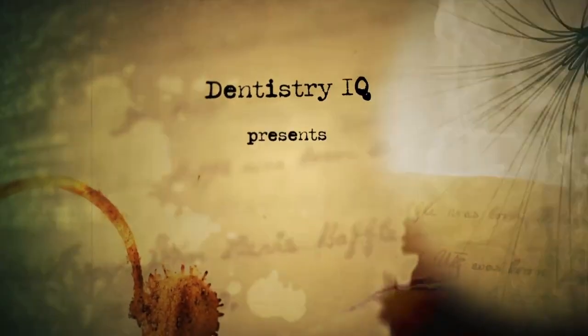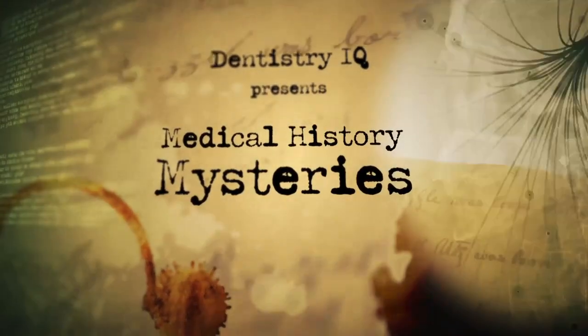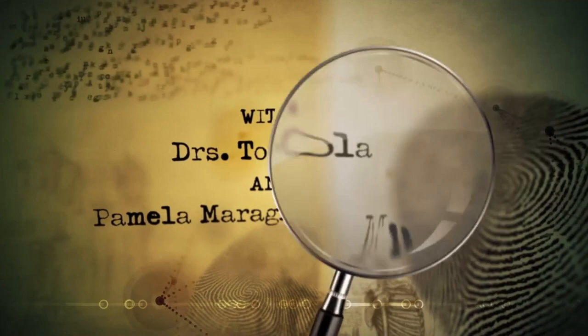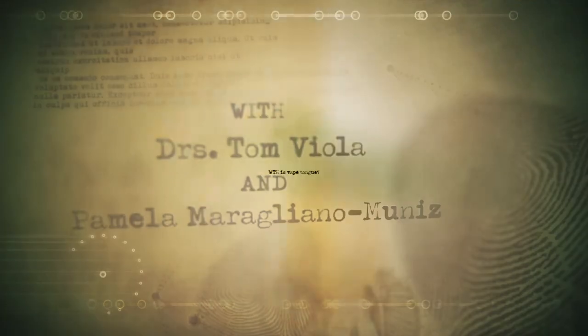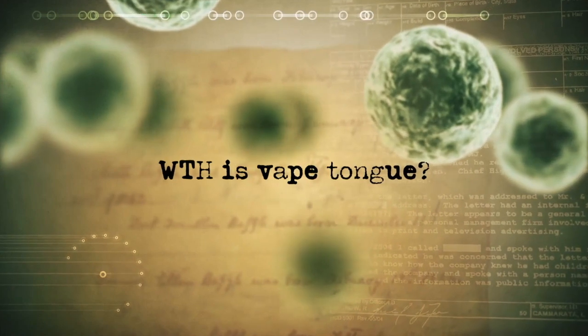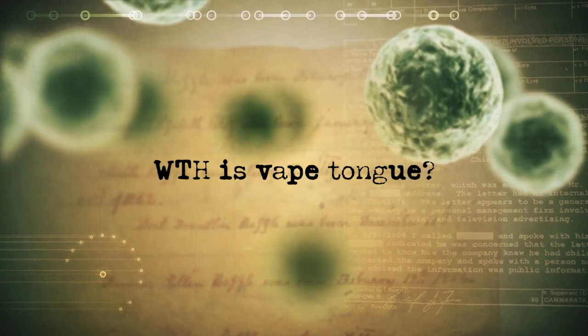What the heck is vape tongue? Find out today on Medical History Mysteries. Hey everybody, welcome to Medical History Mysteries. This week we're talking about vape tongue.